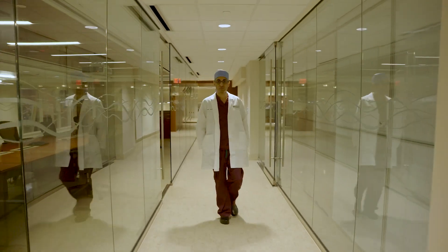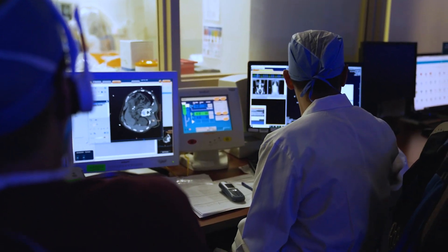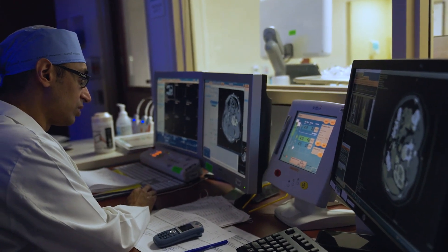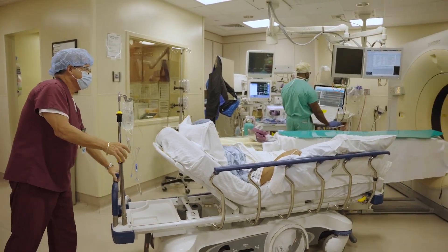My name is Rupal Gandhi. I'm an interventional radiologist specializing in treatment of tumors, also known as interventional oncology. I've been in practice for over 15 years here at Baptist Health, South Florida. We do our procedures here at Miami Cancer Institute and Miami Cardiac and Vascular Institute. We're really at the forefront of technology when it comes to treatment of patients with minimally invasive procedures.